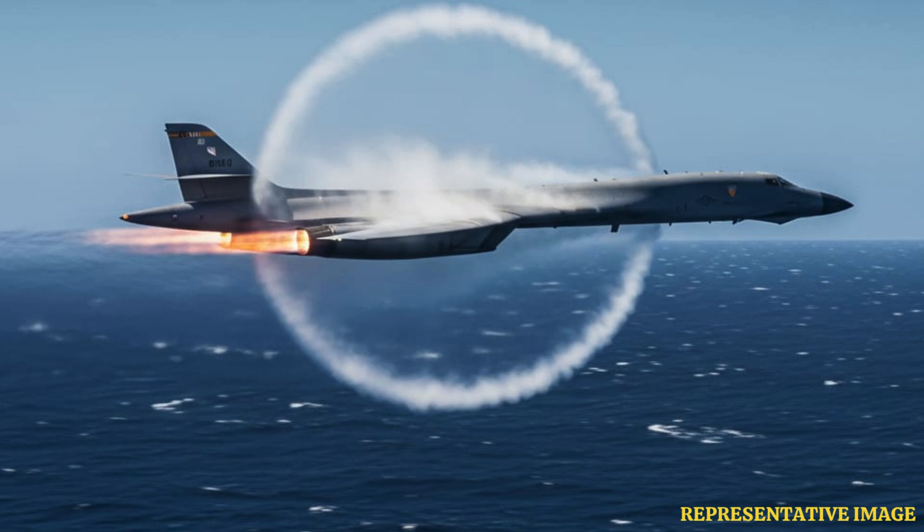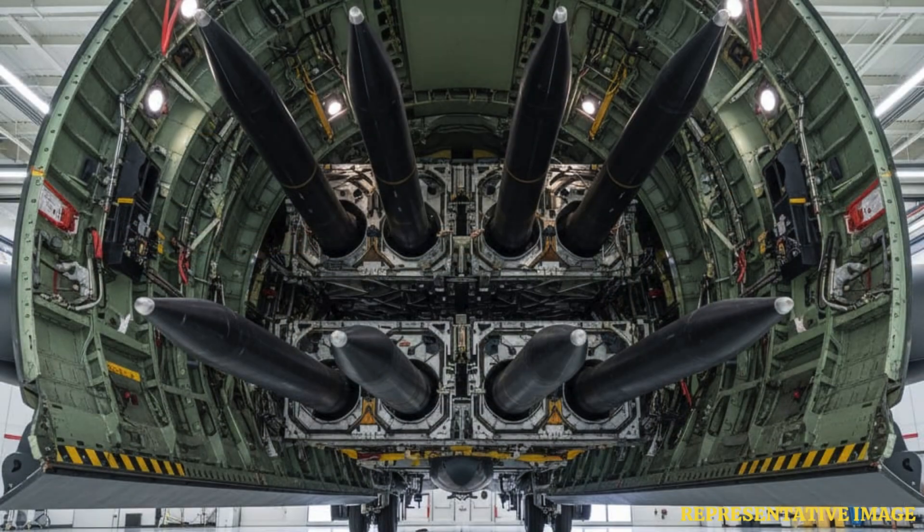This makes the B-1B a key tool for overwhelming enemy air defenses with coordinated salvos. Hypersonic missiles fly at speeds faster than 6,200 kilometers per hour, making them nearly impossible for most defense systems to intercept. U.S. projects like the AGM-183A, or ARRW, and other boost-glide-type weapons are designed specifically for such platforms.